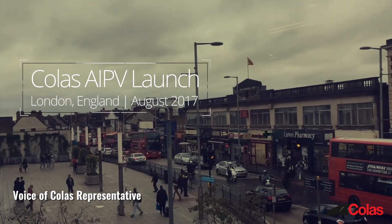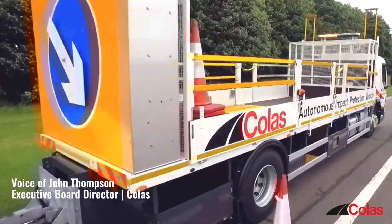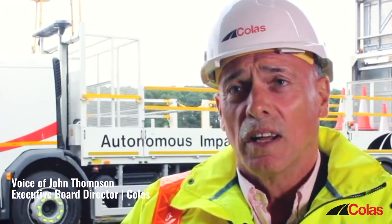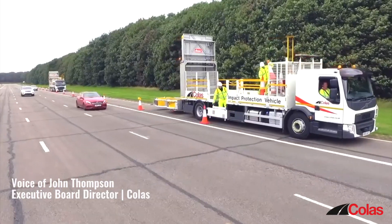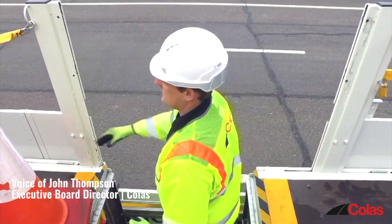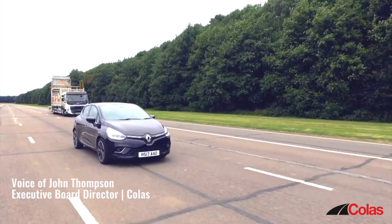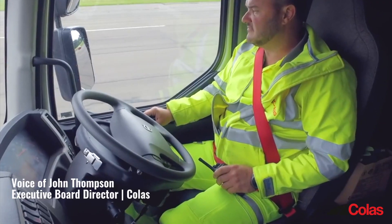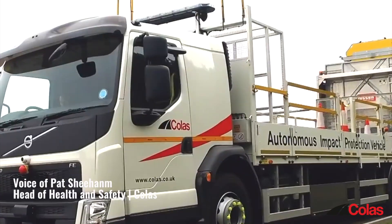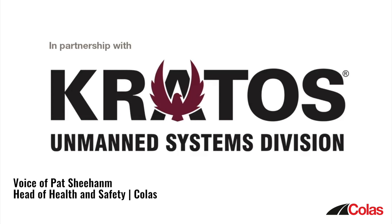Coalesce are global innovators and they invest heavily in research and development. The one thing that's come out of innovation is road worker safety. Originally, a few years ago, we used to have three guys putting out traffic management in one IPV. We reduced that to two being protected because we brought another impact protection vehicle, but the person driving the impact protection vehicle was still at risk. Within Coalesce, we really want this to be the industry standard whenever impact protection vehicles are working out of the live carriageway.